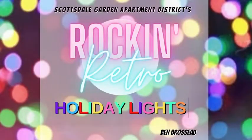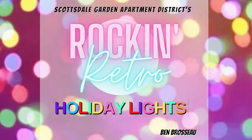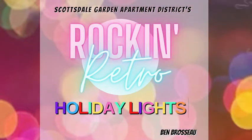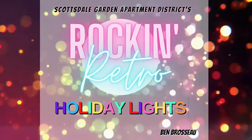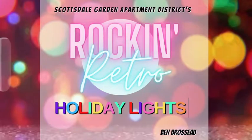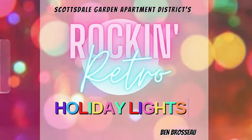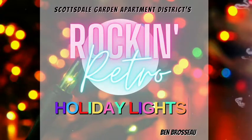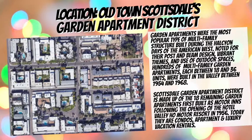Hey there, it's Ben Brousseau coming to you from Scottsdale, Arizona. Today I'm going to talk to you about Rockin' Retro Holiday Lights in Old Town Scottsdale's historic Garden Apartment District. You can download this deck anytime at one of two websites: auxpr.com/rockinretro or sgadaz.com/holidaylights. We're producing this event in Scottsdale's Garden Apartment District.